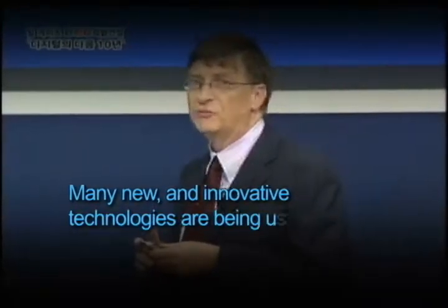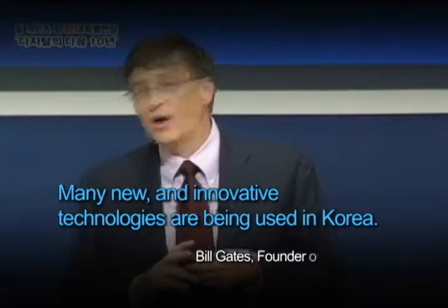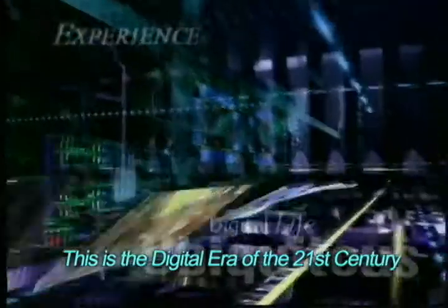Many new and innovative technologies are being used in Korea. In the digital era of the 21st century, user interfaces are being revolutionized.